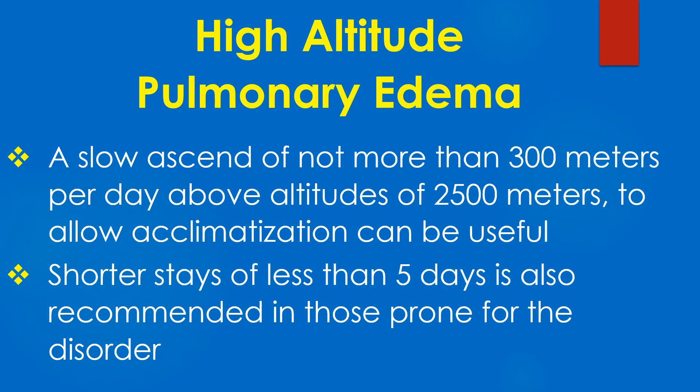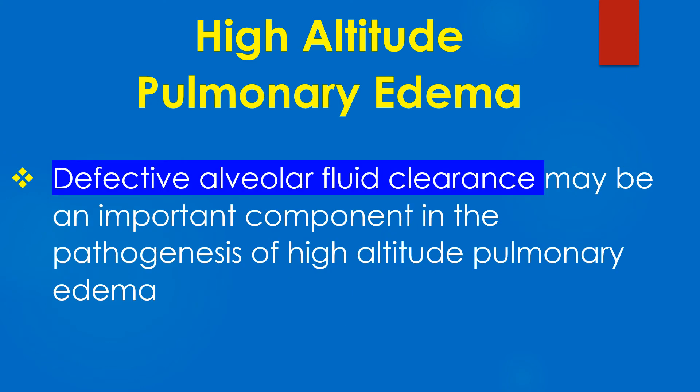A slow ascent of not more than 300 m per day above altitudes of 2500 m, to allow acclimatization, can be useful. Short stays of less than 5 days are also recommended in those prone for the disorder. Defective alveolar fluid clearance may be an important component in the pathogenesis of high altitude pulmonary edema.